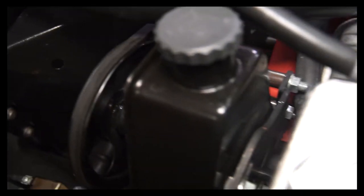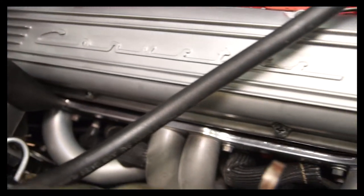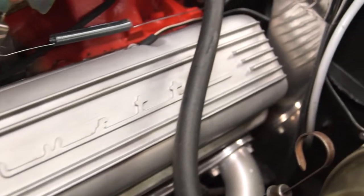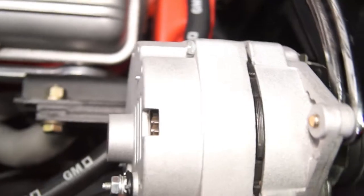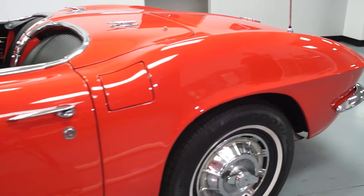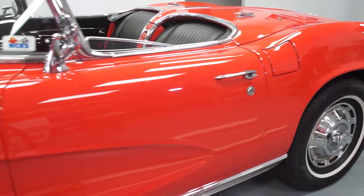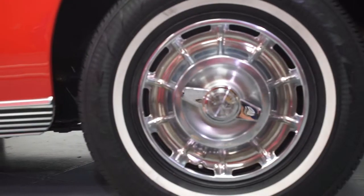We did end up adding headers to the vehicle — just some shorty headers to give it a little bit more sound and a little bit better performance — as well as Flowmaster mufflers. It has a brand new Griffith radiator that runs great even in 110 degree stop and go traffic. It does have a high output alternator for reliability and durability. It is sitting on a set of Goodyear radials, which makes it a better road handling car, holds the road nicely even at 75 or 80 miles an hour, and can cruise right down the highway with regular modern day traffic.